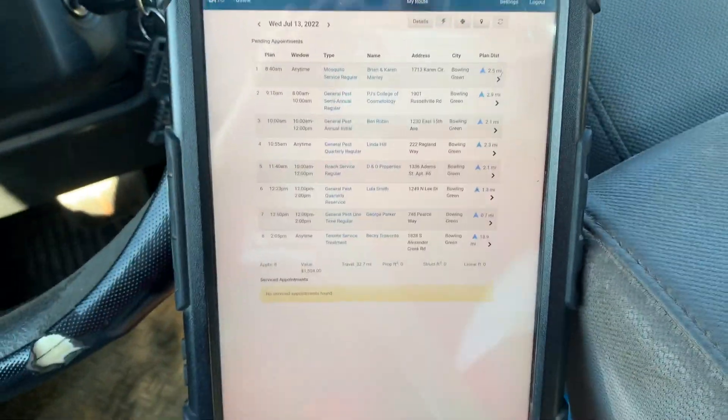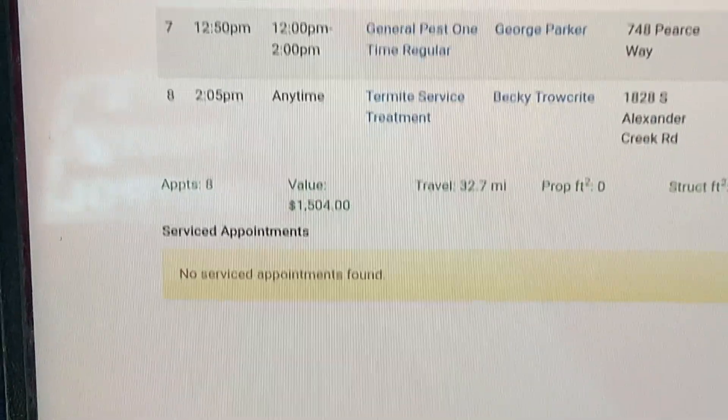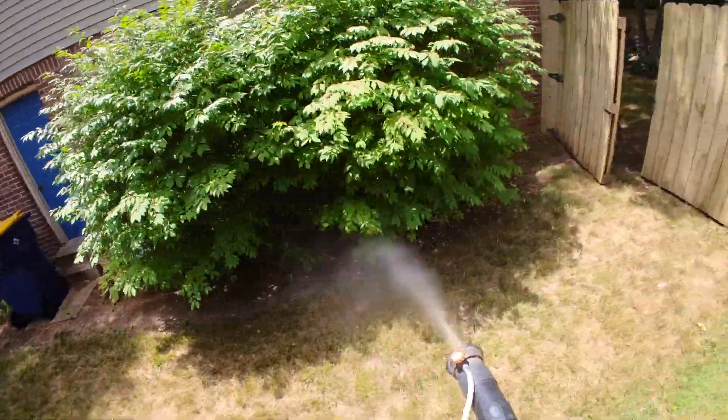I'm going to be getting everything on video today. As you can see on my fancy tablet here, we've got eight jobs today for a grand total of one thousand five hundred and four dollars. That is a pretty good amount of money. I'm going to show you exactly how much I make at each job and exactly how I do each job. It's going to be an absolutely jam-packed day — I'm super excited to have you guys along for the ride.